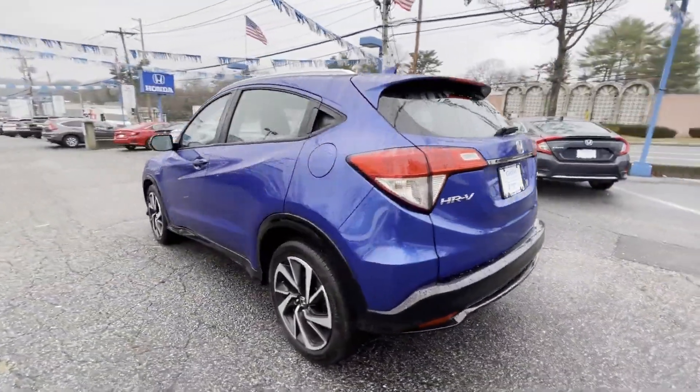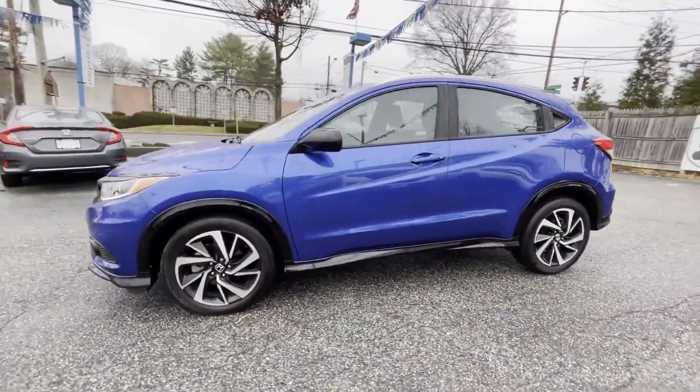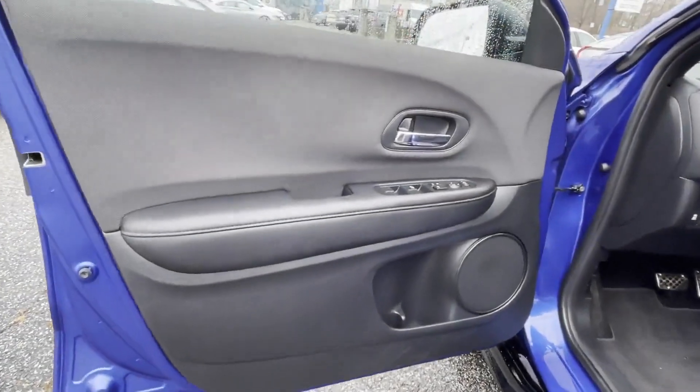You'll absolutely love all of the included premium features such as all-wheel drive, backup camera, pass-through rear seat, Bluetooth, brake assist, and rear spoiler.